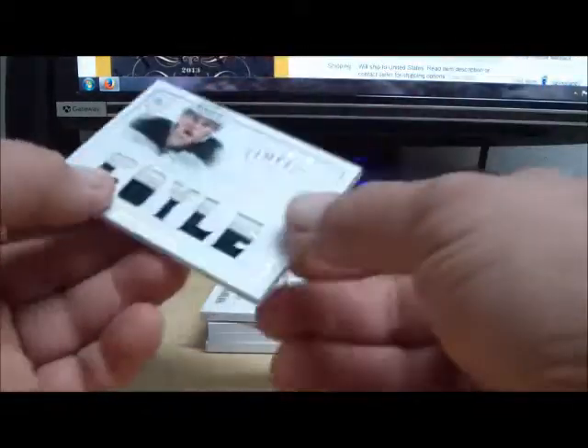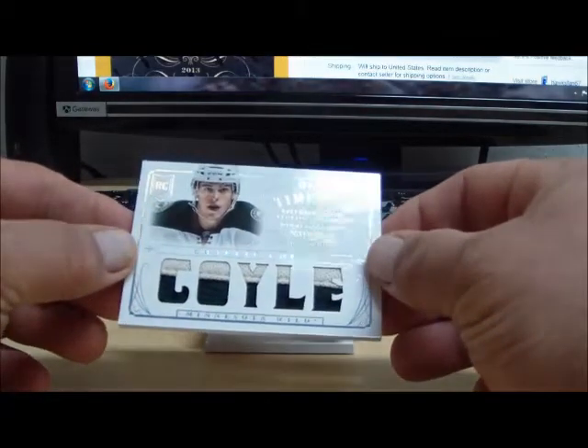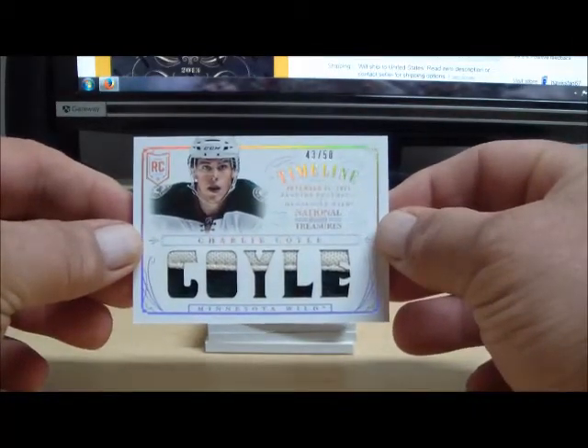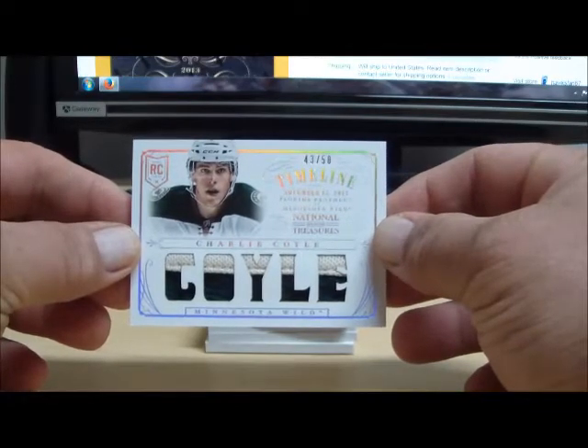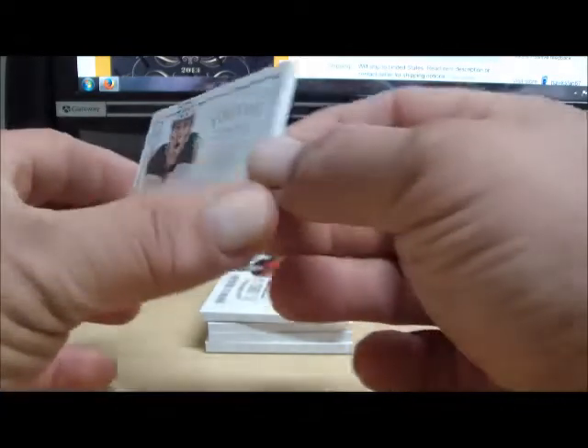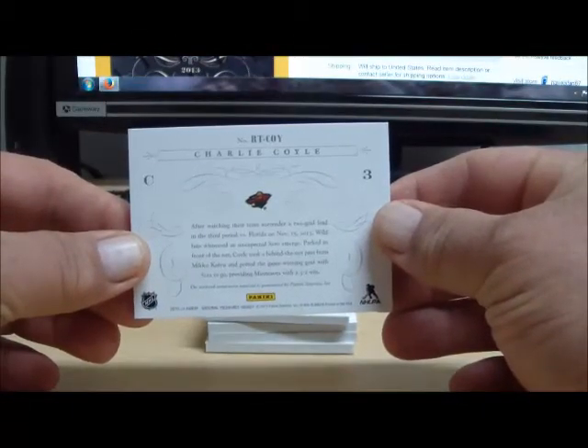Now on to the Minnesota Wild. Numbered 43 of 50, a Timeline Prime — this is Charlie Coyle. Nice fat dark green and eggshell white scene there from the jersey for the Minnesota Wild.